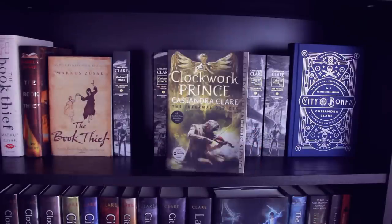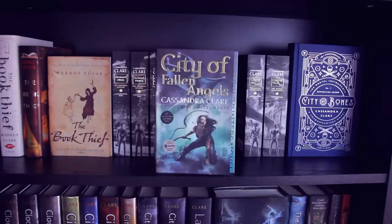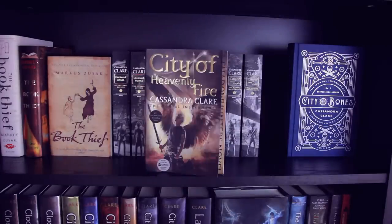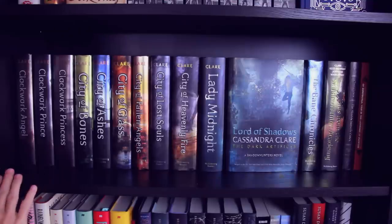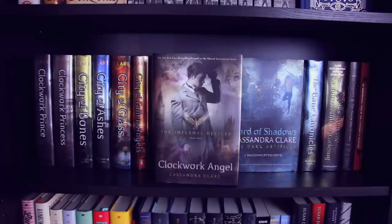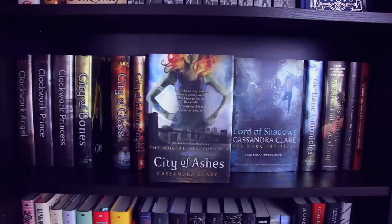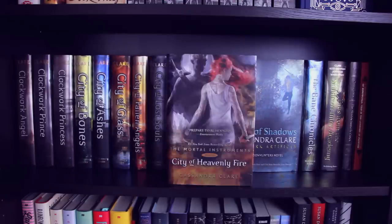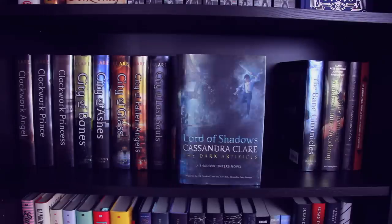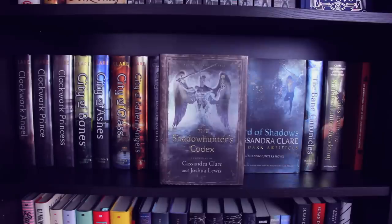Clockwork Angel, Clockwork Prince, Clockwork Princess, City of Bones, City of Ashes, City of Glass, City of Fallen Angels, City of Lost Souls, and City of Heavenly Fire — and then to top it off I have the tenth anniversary edition of City of Bones. This shelf is basically my hardcover collection of Cassandra Clare's books: Clockwork Angel, Clockwork Prince, Clockwork Princess, City of Bones, City of Ashes, City of Glass, City of Fallen Angels, City of Lost Souls, City of Heavenly Fire, Lady Midnight, Lord of Shadows, The Bane Chronicles, Tales from the Shadowhunter Academy, The Shadowhunter's Codex, and finally a history of notable Shadowhunters.